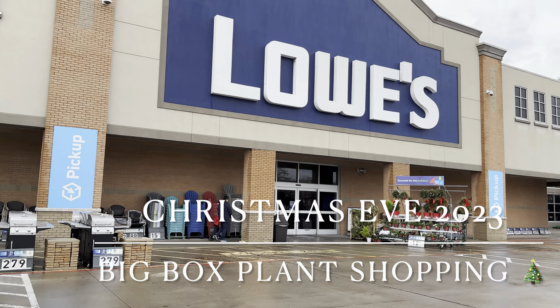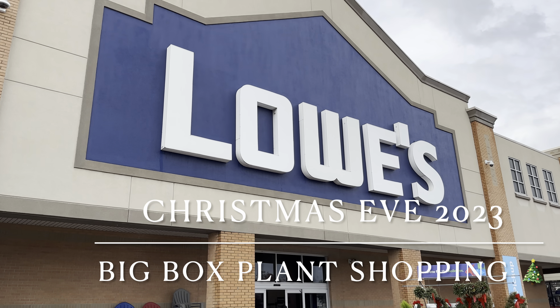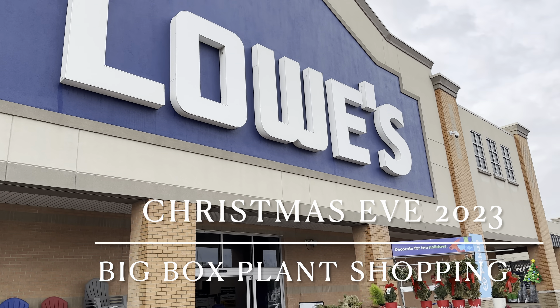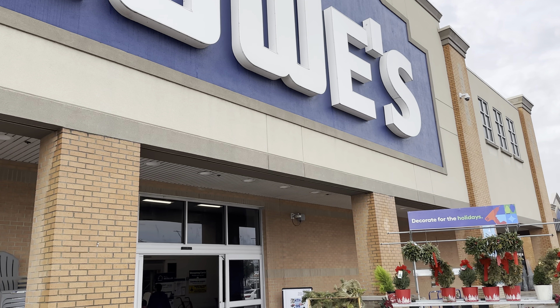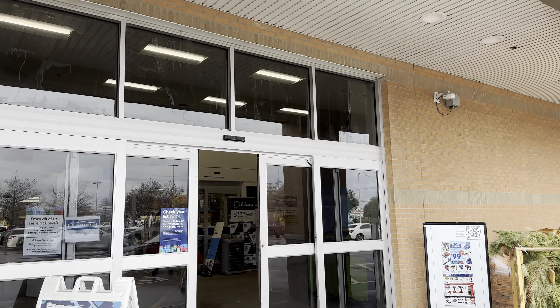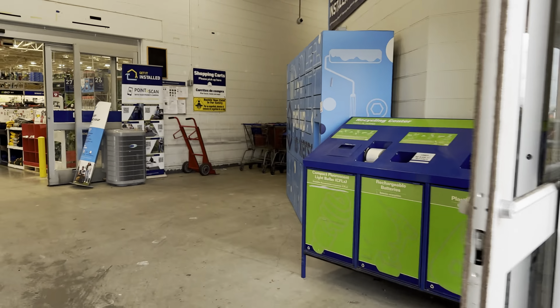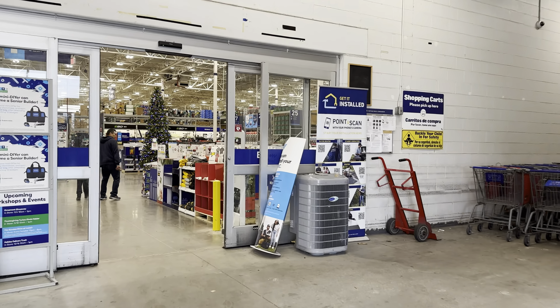All right guys, this is Growfolds coming to you with another big box plant shopping video. It is Christmas Eve, I'm out and about in the afternoon and I am just curious to see what this Lowe's has to offer in terms of plants.